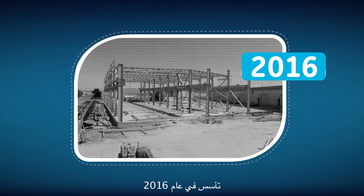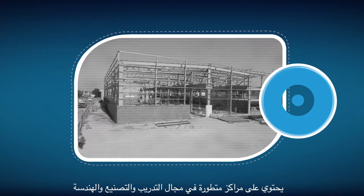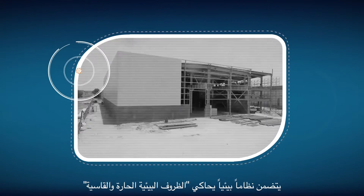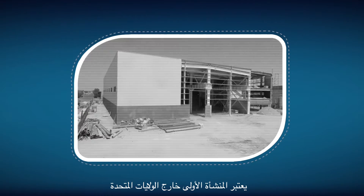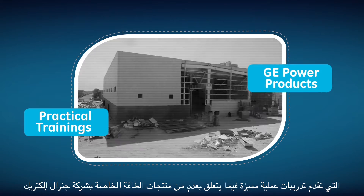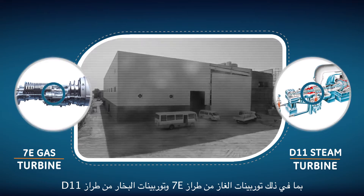Established in 2016 and spread over 6,000 square meters, the center will house state-of-the-art training, tooling, and engineering centers, including a hot-and-harsh simulated ecosystem. It is the first facility outside of the U.S. to offer specific practical trainings on a number of GE power products, including the 7E gas turbine and D11 steam turbine.